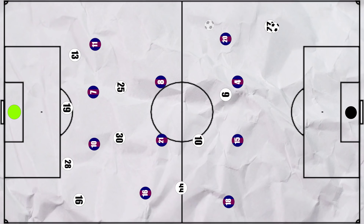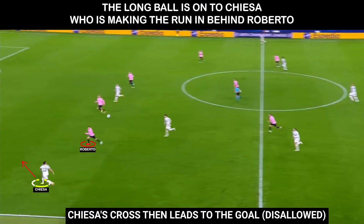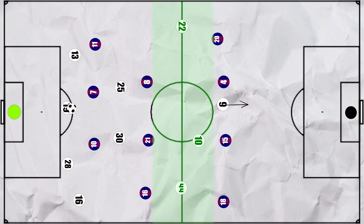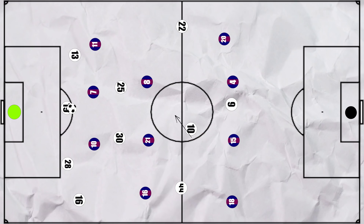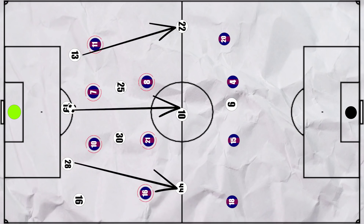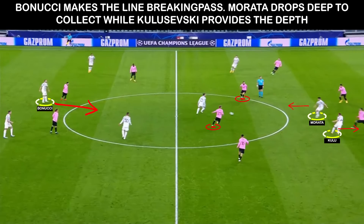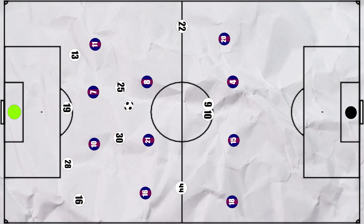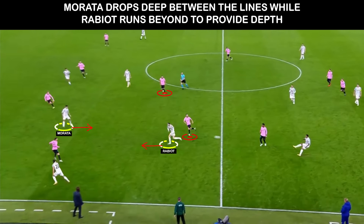Juventus did get into dangerous positions in this manner. When Juventus were looking to build through the centre, Barcelona backed up their front two's press with pivots to prevent central progression. But this allowed Juventus to consistently have space between the lines, as they often had men hanging on the defenders' shoulders, threatening runs in behind which forced Barcelona's back line deeper. We often saw Morata or Dybala drop deep to pick up the ball. One key element was that Juventus' centre backs were willing to attempt risky line-breaking passes to take out Barcelona's entire pressing unit. The man dropping would then attempt a first-time pass to the forwards or to runners coming in from midfield — a pattern that even led to a big chance for Rabiot in the second half.